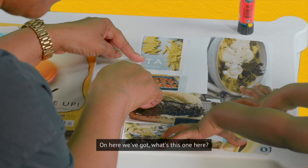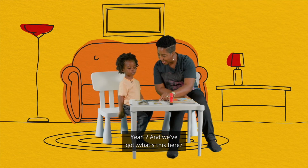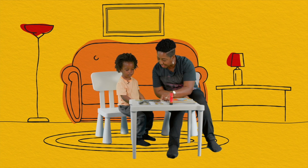On here we've got, what's this one here? Pasta. You like pasta, don't you? And we've got, what's this here? Strawberries. Good boy.